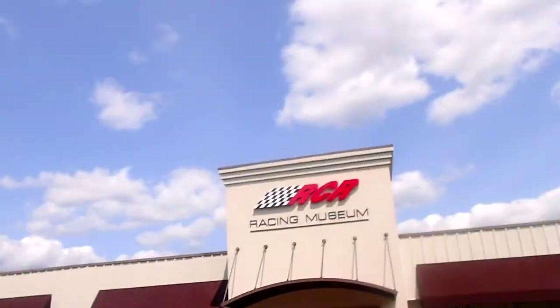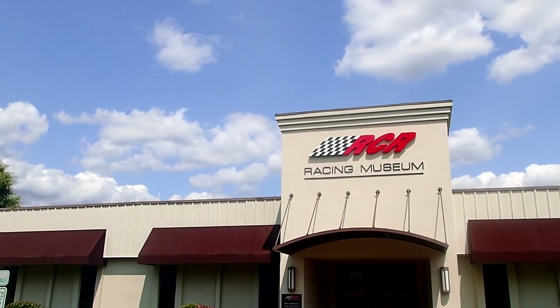Hello again everyone, it is Vince Schuda here for Schuda Multimedia, coming to you today from Welcome, North Carolina, just south of Winston-Salem right around Lexington. I am here today at the Richard Childress Racing Museum — yes, I've made it back. Want to check out with me? Let's go.